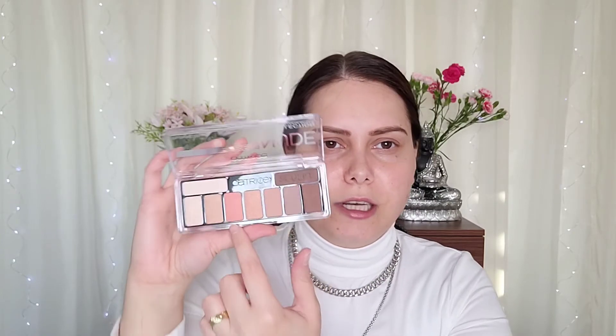I think it's a gorgeous eyeshadow palette — it's nude. You even have, I think, this is for the face — you have a highlight, sculpt, and light. You have some pretty light shades and also darker ones. All four of these are matte, and these ones are shimmery. I did try another eyeshadow palette from Catrice last time which wasn't great, but this sounds promising.